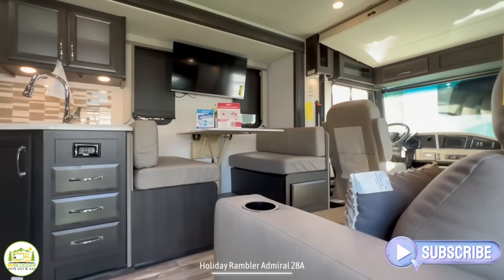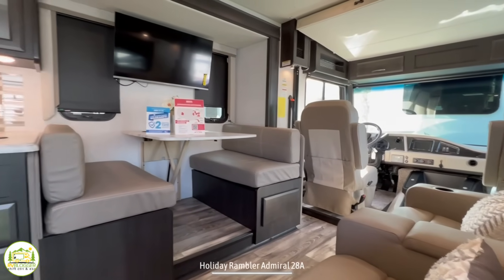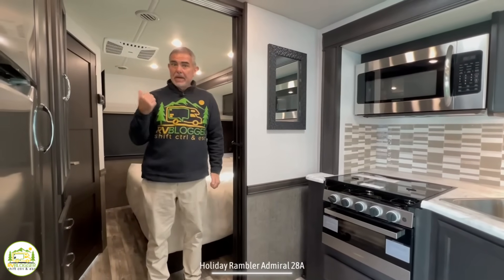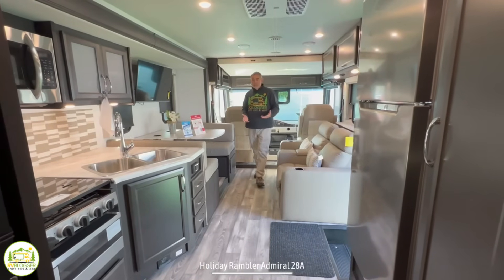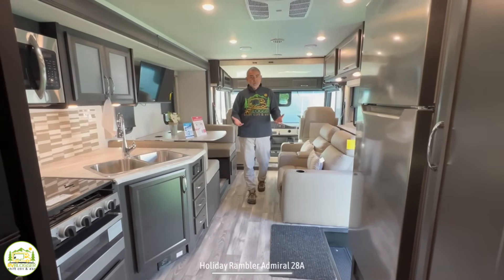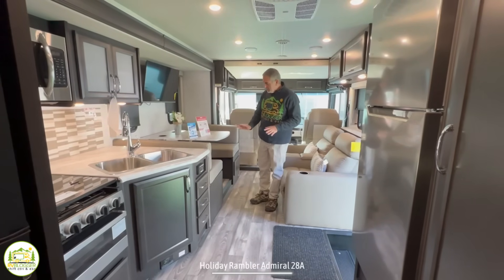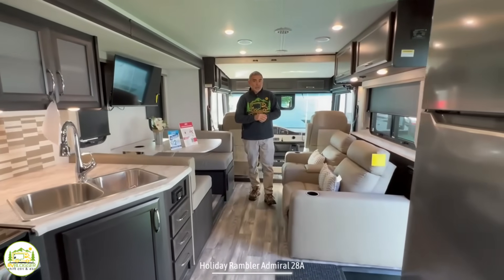When you first walk into this RV, on the right-hand side is where your living and dining areas are located. The driver's cab is all the way up front, and then we wrap on around through the kitchen area. Behind me is where the bedroom and bathroom are located. Our first impression when we walked in is that it feels really nice and roomy. I love all the cabinet colors, countertop colors, furniture — it all really pops and works well together. It looks very luxurious in here.